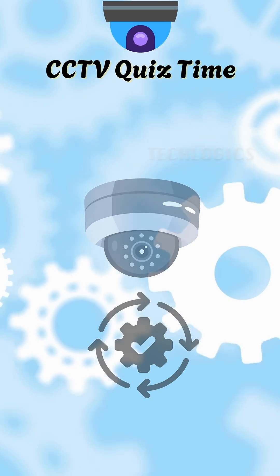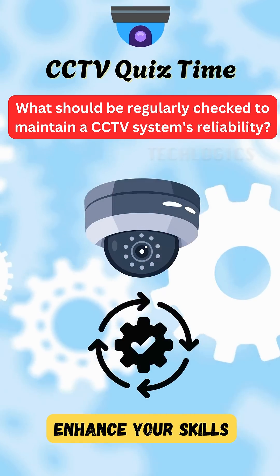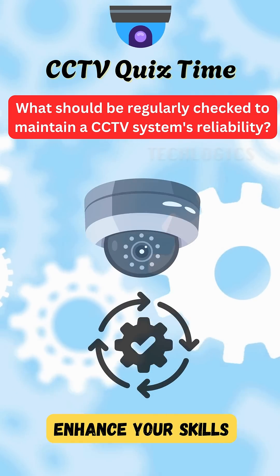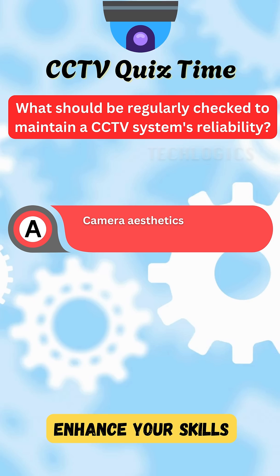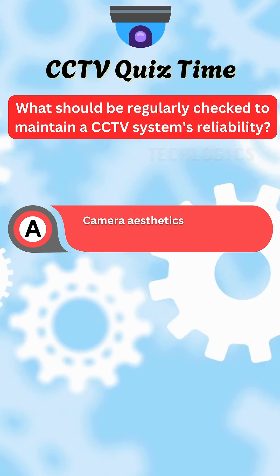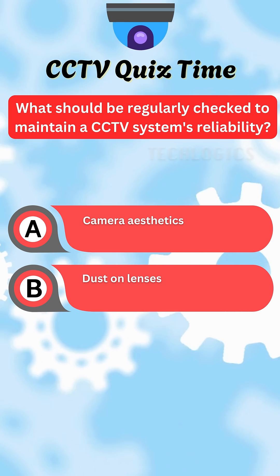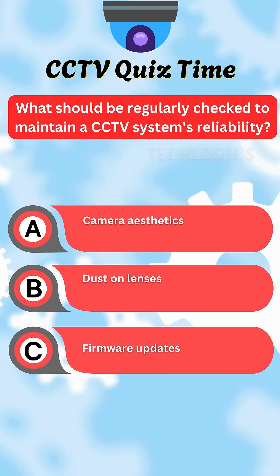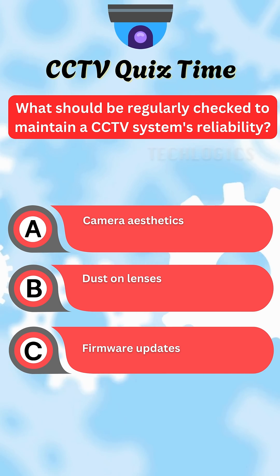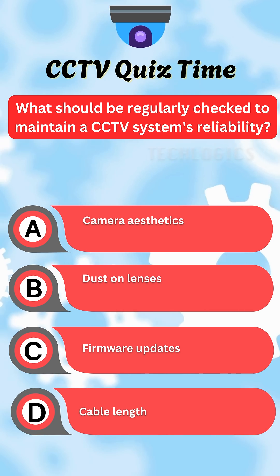Ready to challenge your understanding of technology? Here's a question for you. What should be regularly checked to maintain a CCTV system's reliability? A. Camera aesthetics. B. Dust on lenses. C. Firmware updates. D. Cable length.